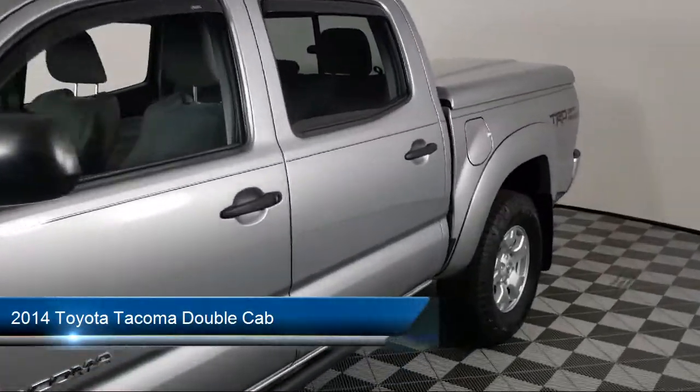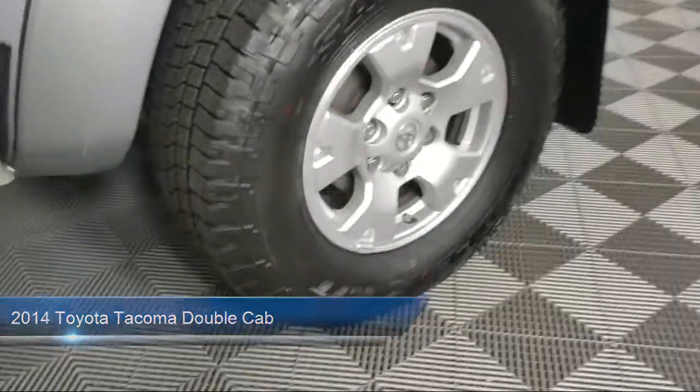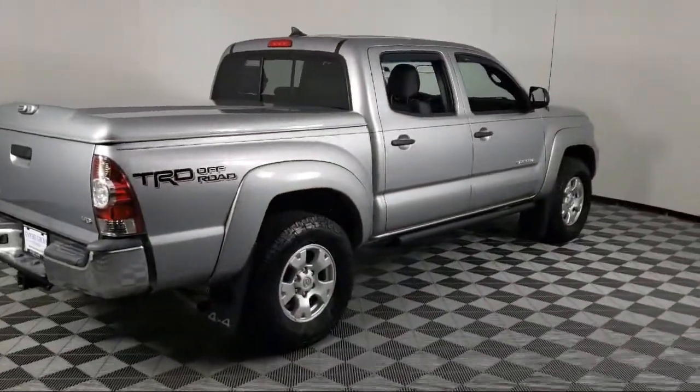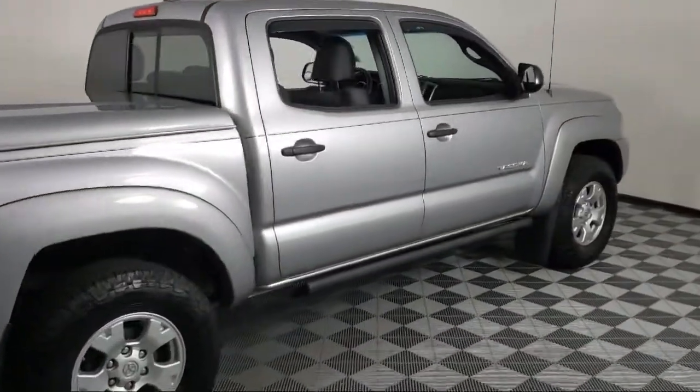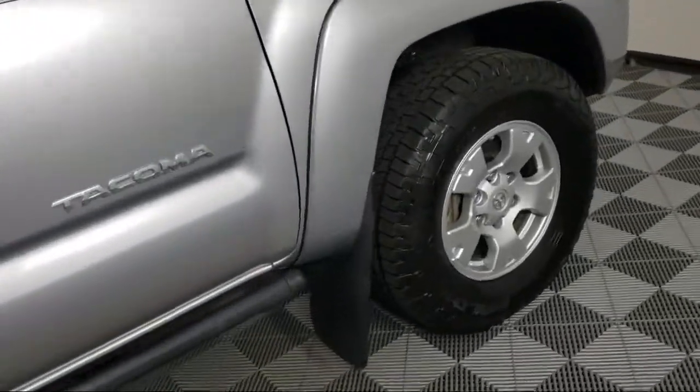It comes equipped with split fold-down rear seat, dual front side impact airbags, Entune AM FM CD audio system, air conditioning, and speed sensing steering.